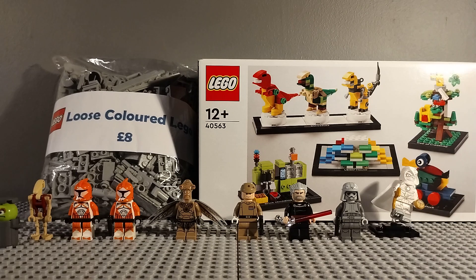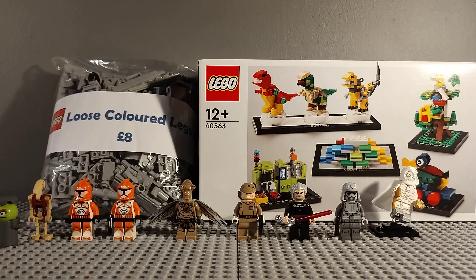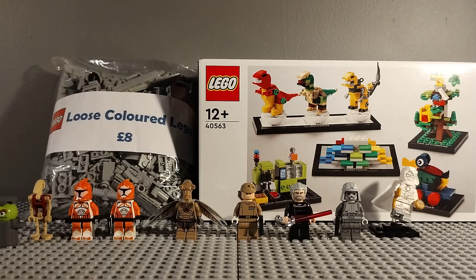Those are all the minifigures - very happy with what I got. I hope you enjoyed watching. I think it was a very good event, Reading Brick Show - lots of cool models. I got all these cool minifigures that I wanted and I wouldn't say I spent too much. I got the minifigures I really wanted and I'm really happy with it. Thank you for watching and I will see you in the next video. Bye!